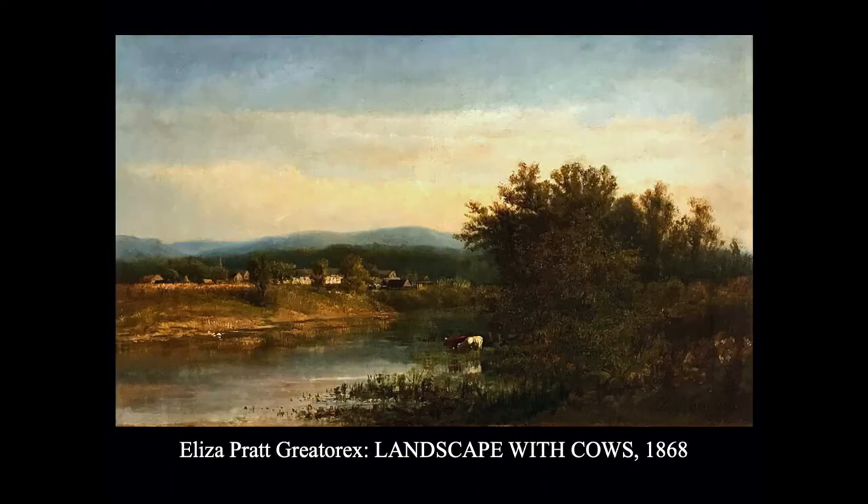This is by Eliza Pratt Greatorex, one of the few women artists active in the Hudson River School. She was born in Ireland, came to the US, and studied with the two Hart brothers — William Hart and James McDougall Hart — who were very active in the Hudson River. She was a very good artist, well recognized, and was the second woman named as an associate of the National Academy of Design, which was a very high honor. After 1879, she decided she'd rather live in Europe, making her home in Paris while traveling widely.